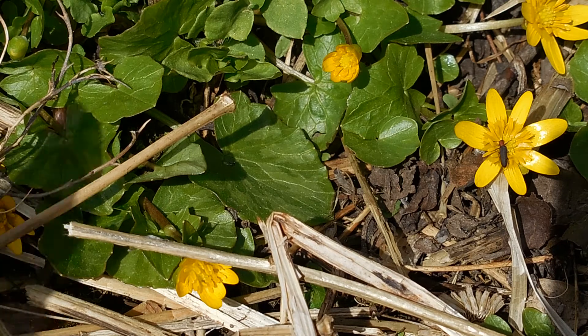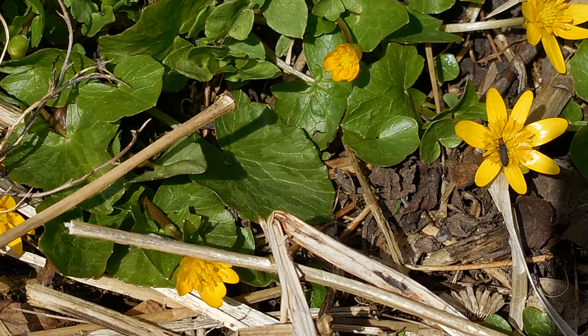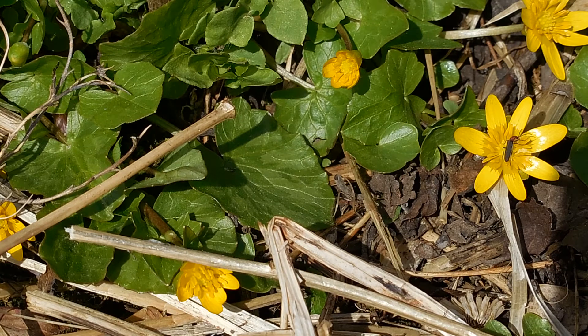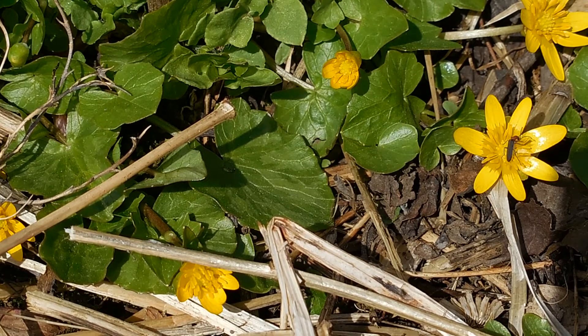And when the beetle goes to another flower, it'll spread that pollen and help make seeds. This particular plant is called a Marsh Marigold. And as I'm looking at this little patch of Marsh Marigold, I see three different kinds of insects.